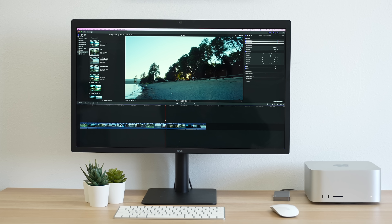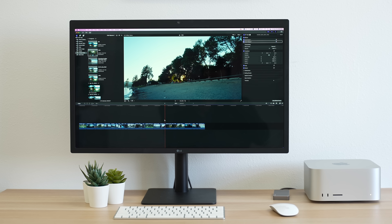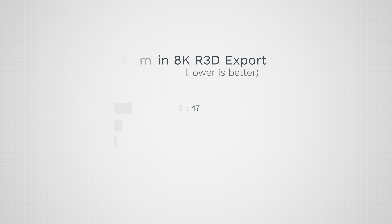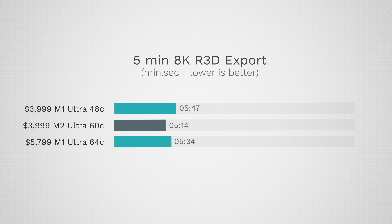For Canon 8K RAW — a super tough codec — it plays back perfectly with the M2 Ultra. With the M1 Ultra it was not perfect; you'd have to lower your resolution or timeline. As for exporting, it's just slightly faster, similar to what we had with the RED 8K RAW. So on these demanding codecs we may have some other buffer limitation, but it's still incredibly fast.